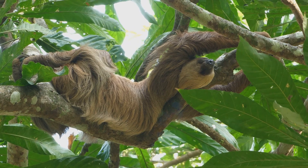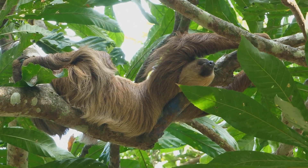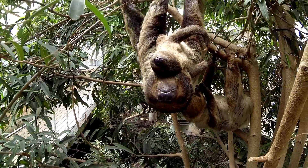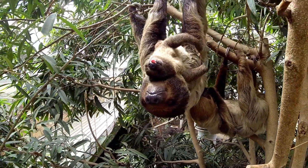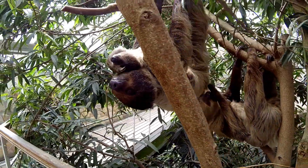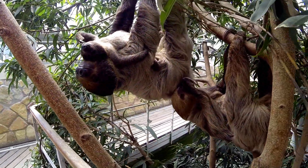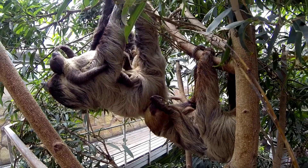Interestingly, sloths' muscles are adapted for hanging rather than climbing. Their arms and legs are specially designed to maintain their grip. Sloths even sleep upside down, thanks to their unique muscle structure, which is relaxed and set to keep them suspended while they snooze.